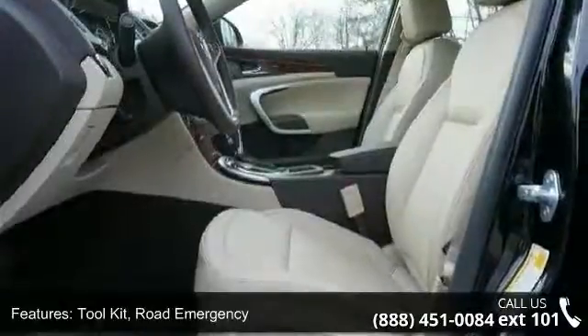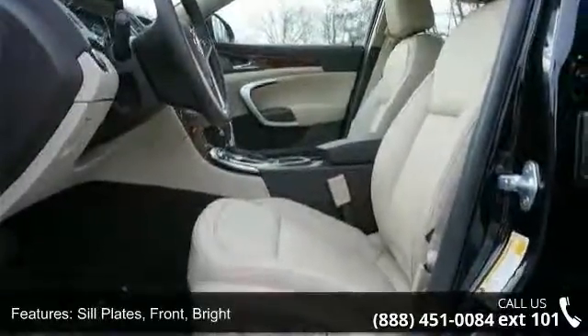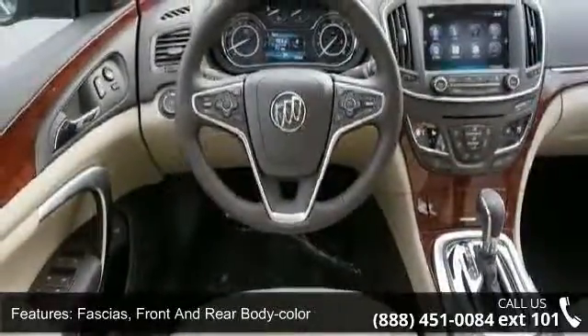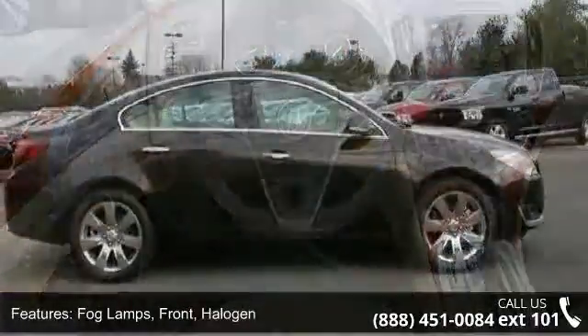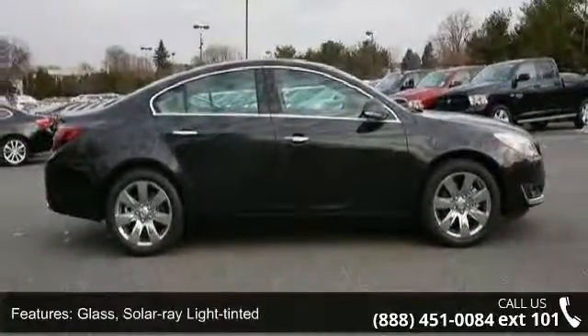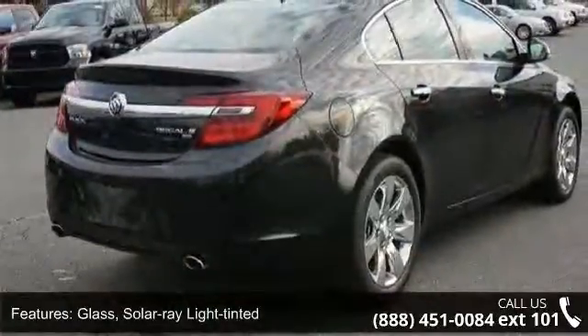Front bright fascia, front and rear body color, fog lamps, front halogen glass, solar ray light tinted windshield, solar absorbing, rear parking assist ultrasonic with audible warning and audio system feature, 7 speaker system.